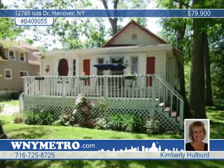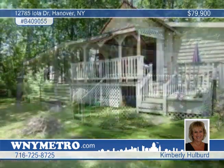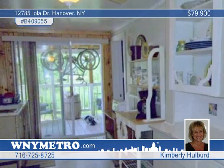You'll love the location of this Sunset Bay cottage. Walk to the Sunset Bay beach and nightclubs. This adorable two-bedroom vinyl-sided ranch is for year-round use, too.